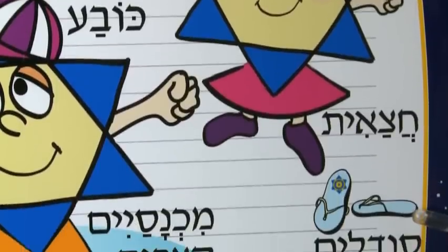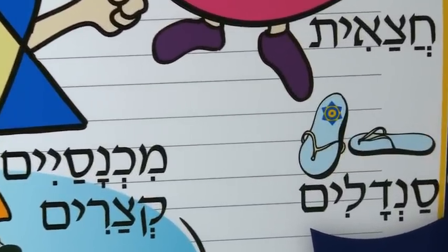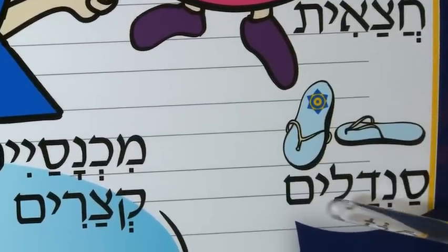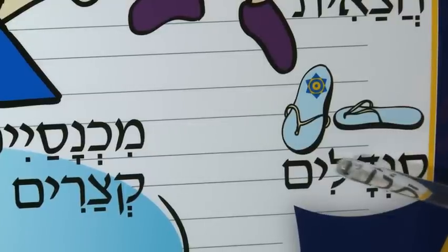And here is a pair of sandals. This would be pronounced Sandalim. Sounds exactly like it does in English. Sandalim.